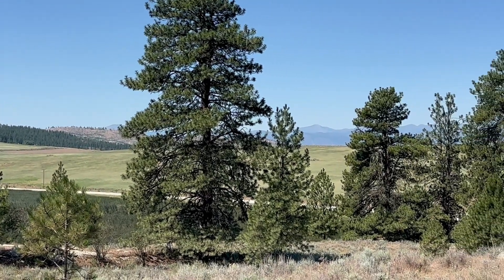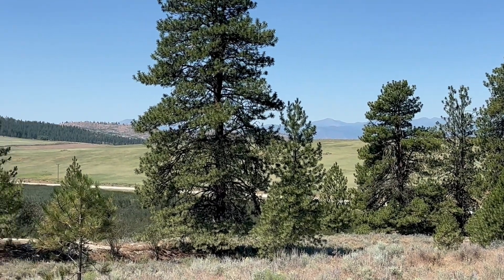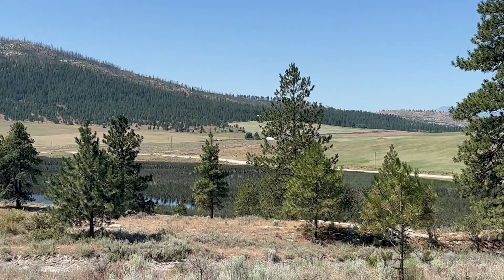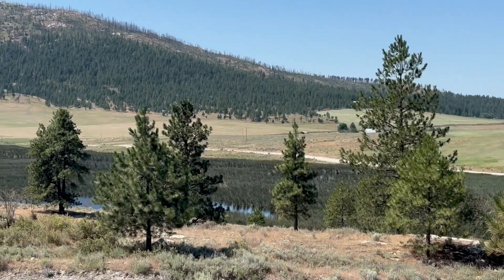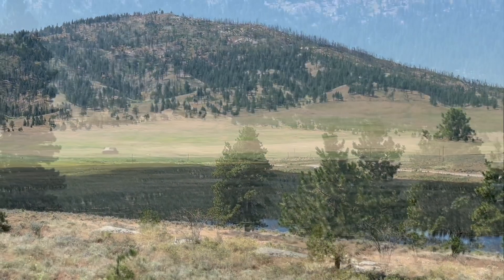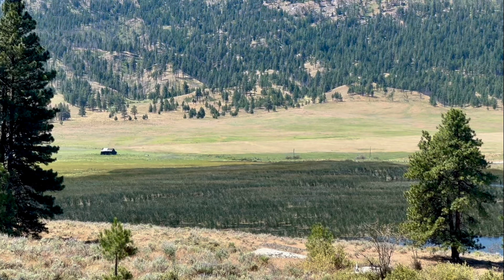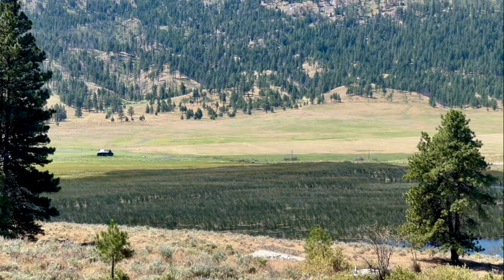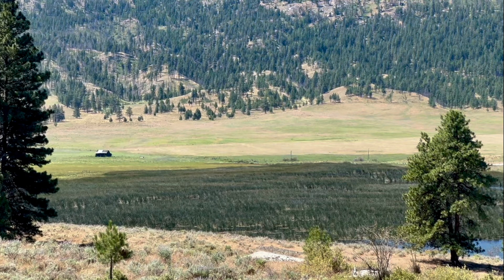The cabin that you see off in the distance was a Native American rancher's cabin, and he lived here and ranched. The story goes that he was murdered, so there is a mystery behind it, but I don't know the whole story.